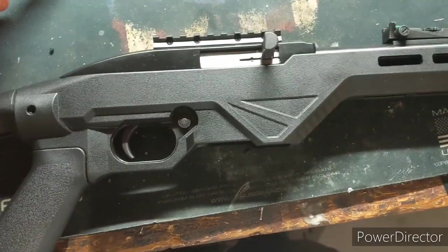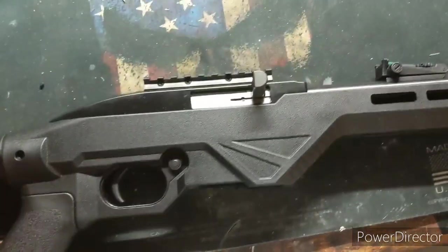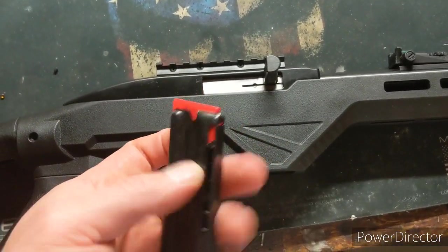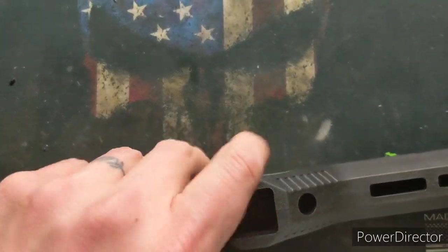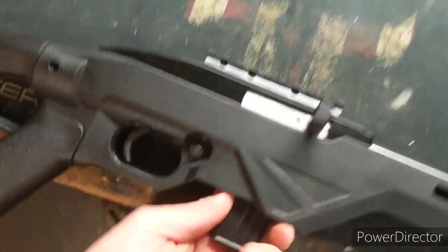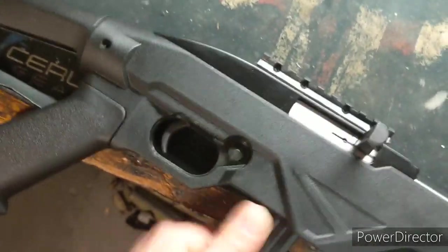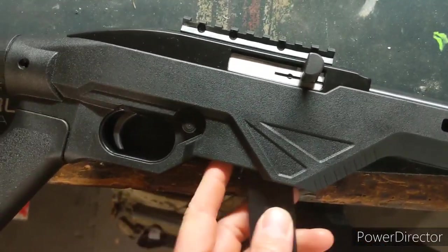One more thing about this Citadel Tracker — it did come with one, I believe it's a 10-round magazine. This is a bit interesting. You gotta reach in there, and the release is right there. I don't like that. It doesn't even drop free, really. That's one hit on this already.